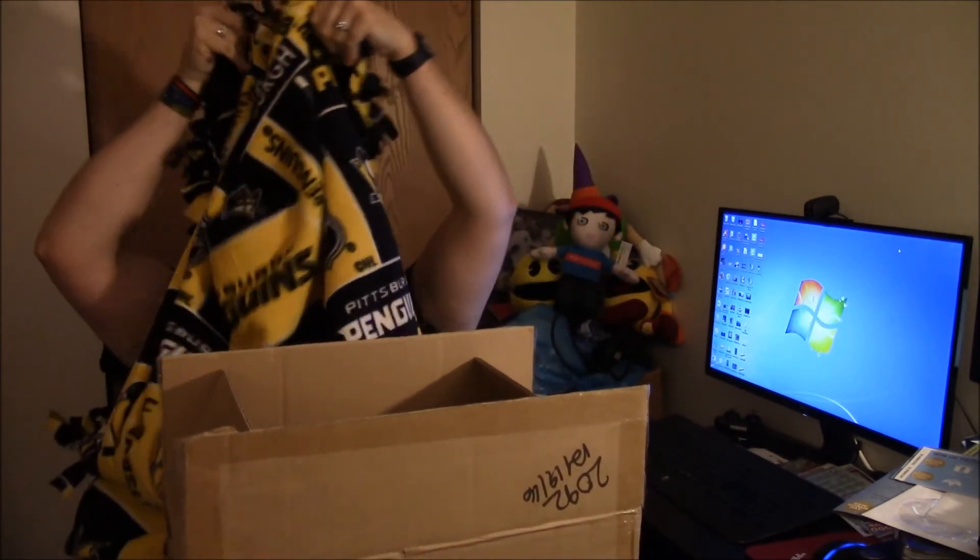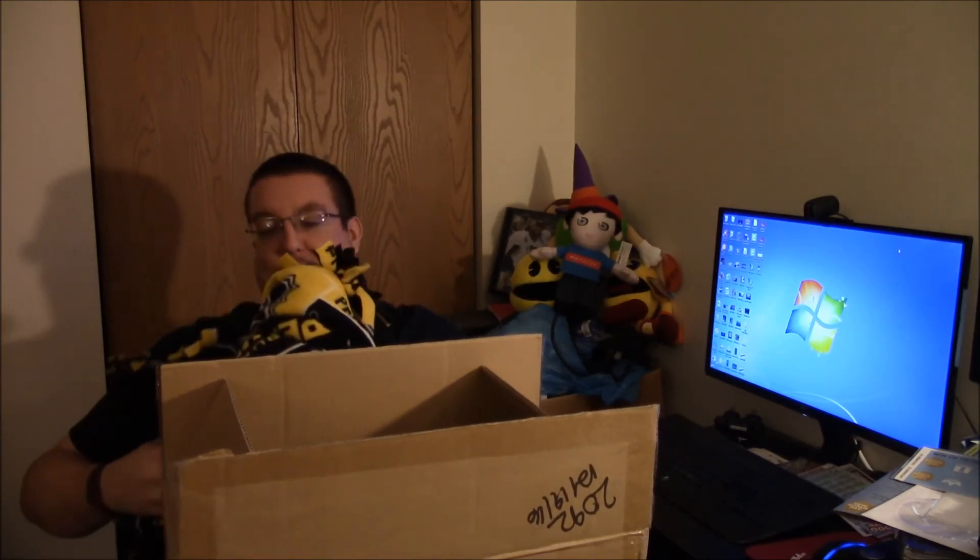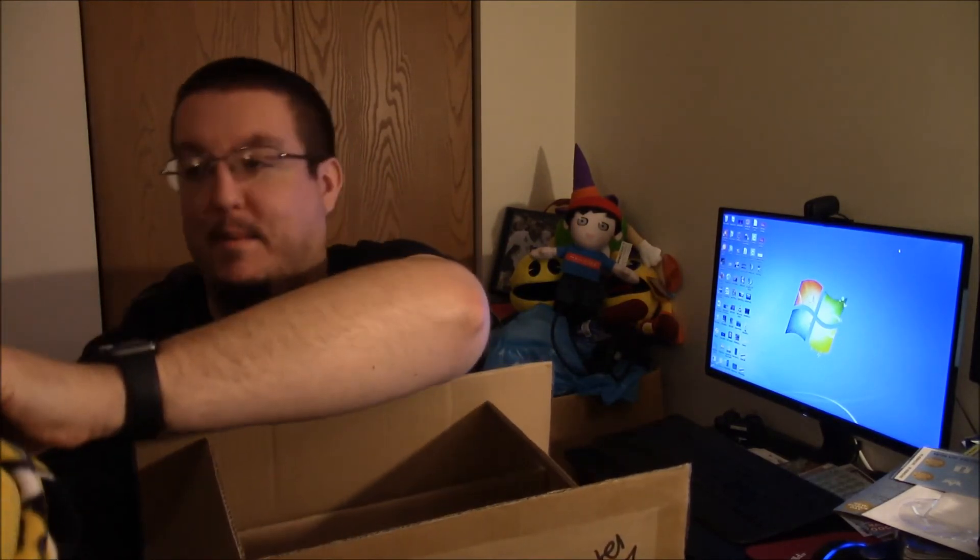This fan must have some animals at their house because there is some animal fur on the back of this thing. But that's pretty cool — it's got nice little frizzy things. Did you make that yourself, whoever sent this in? Did you make that yourself? Please let me know in the comments below.